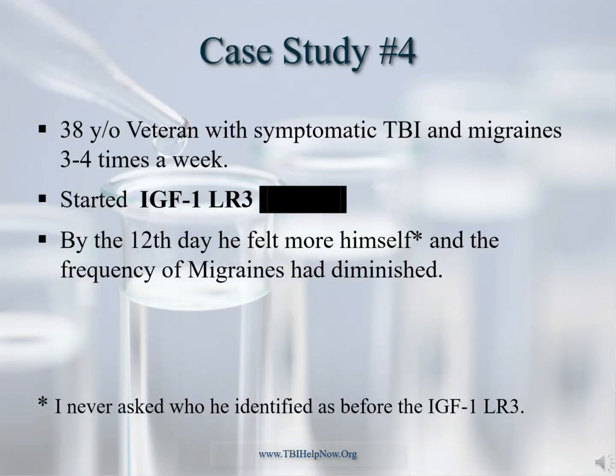This 38-year-old male with a history of blast trauma was diagnosed by the VA with TBI and PTSD, and suffered from migraines three to four times a week. He needed a dark room, earplugs, and pain medication just to survive each day. We started him on IGF-1 and within two weeks he had less frequent and less intense migraines. After six months on the complete Millennium Protocol, his migraines abated and he was able to find a job, a girlfriend, and return to working out at the gym. He, in fact, re-entered life.